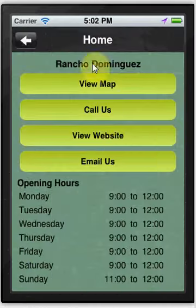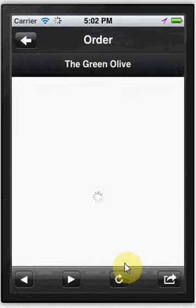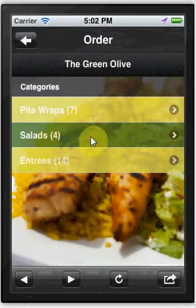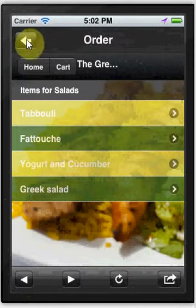You have your home screen so they can easily see where you're located, call you, view your website, or email you. We have a built-in ordering function so customers can order your food directly from their phones. They can pay via PayPal, Google Checkout, or pay by cash or credit card when they get to your location.